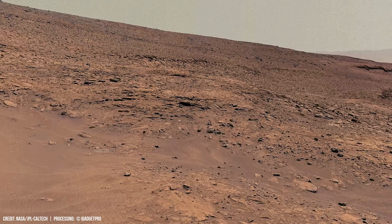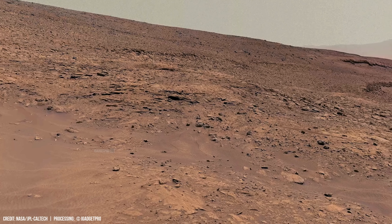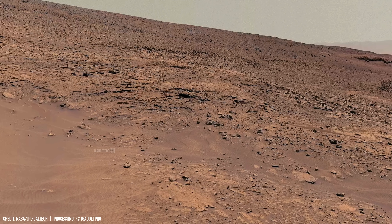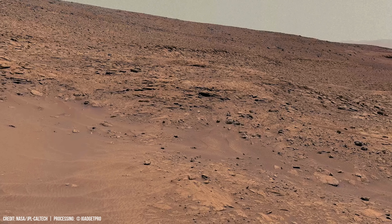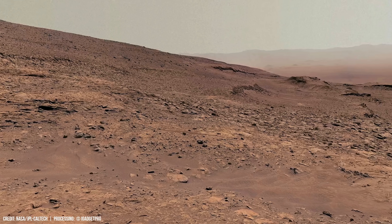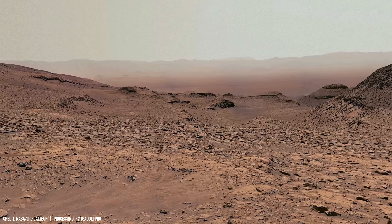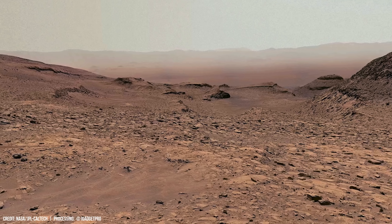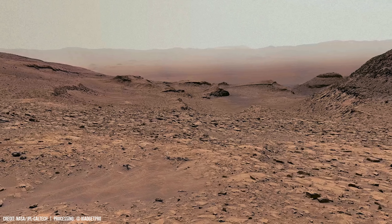In this ancient crater, water may once have shaped the landscape. The ground of the Martian surface is a deep rusty hue, hinting at an iron-rich soil.